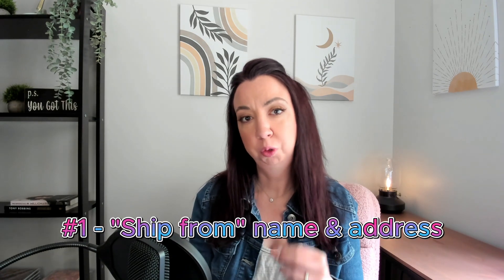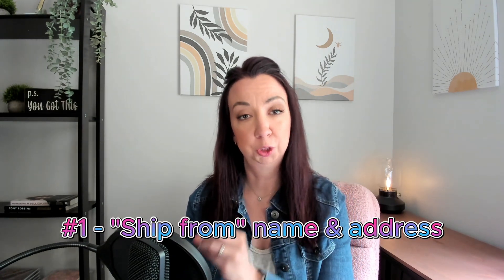The first one is very simple. As you're setting up your shop within Printify, there's a setting under My Store where you can set up a ship-from address. You can either use your own address, or do like I do and get a PO box from your post office. It's a small yearly investment, but it's a nice alternative if you don't want your own address out there.